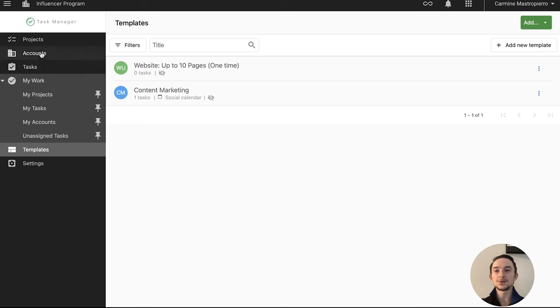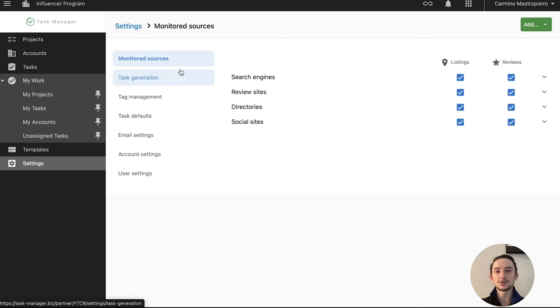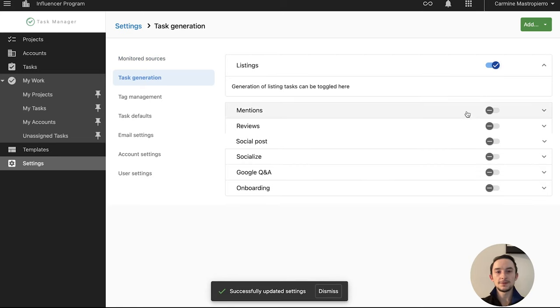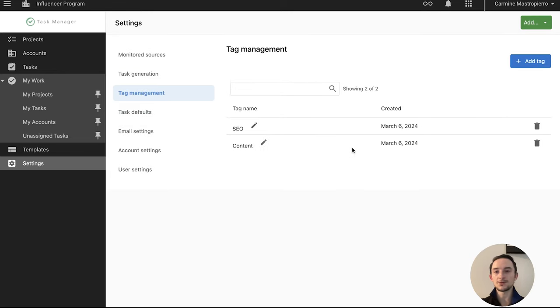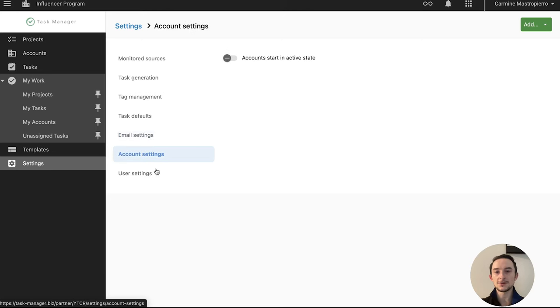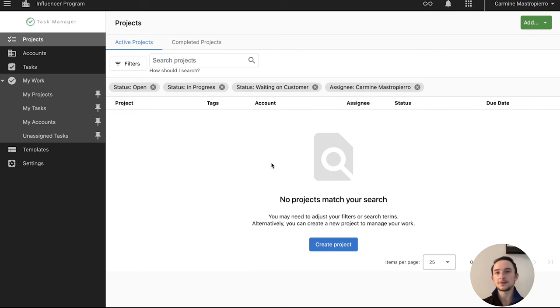The templates are great, the project and task management is really intuitive. This is my first time in the platform and it's really easy to use — I could honestly use this for my own business and be instantly productive. You also have settings for monitors, sources, search engines, review sites, directories, social sites, and task generation. Tag management, task defaults with color customization, email settings, account settings, and user settings. It's simple in terms of layout but gets really detailed and deep — you can add robust details to tasks and projects, assign them to people, and stay very productive.